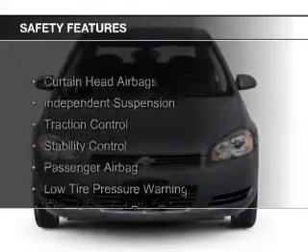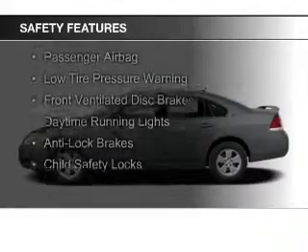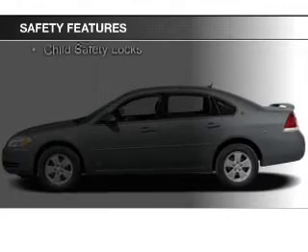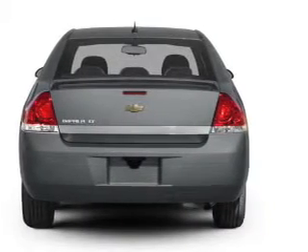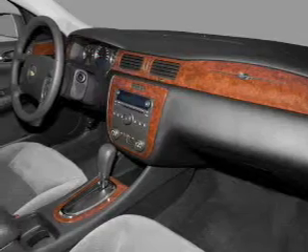Safety was made a priority with these features: curtain head airbags, independent suspension, traction control, stability control, a passenger airbag, low tire pressure warning, front ventilated disc brakes, daytime running lights, anti-lock brakes, and child safety locks. Great quality at a great price.